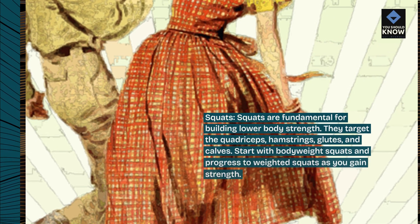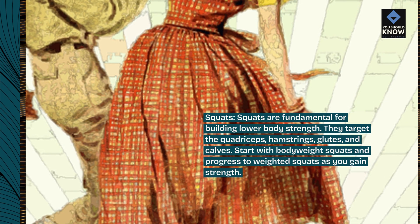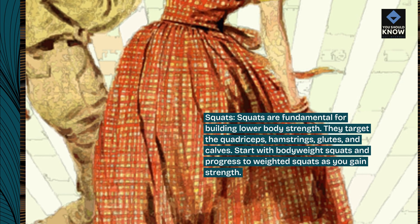Squats. Squats are fundamental for building lower body strength. They target the quadriceps, hamstrings, glutes, and calves. Start with bodyweight squats and progress to weighted squats as you gain strength.